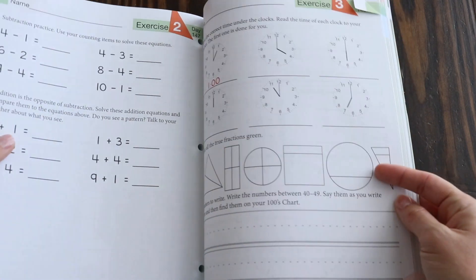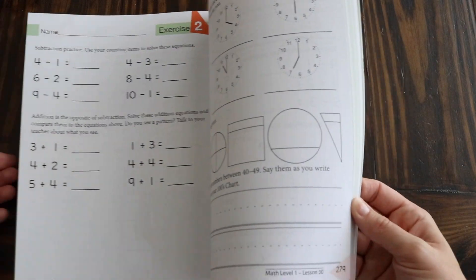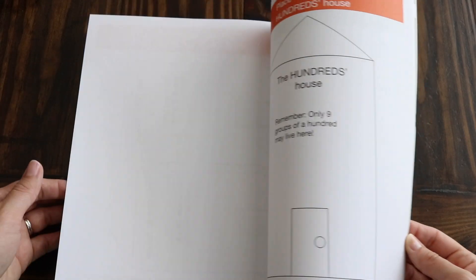Going toward the back of the book, they're going to learn to tell time, work on place value, and I think it even covers some fractions too.